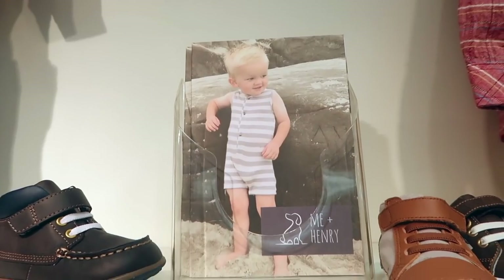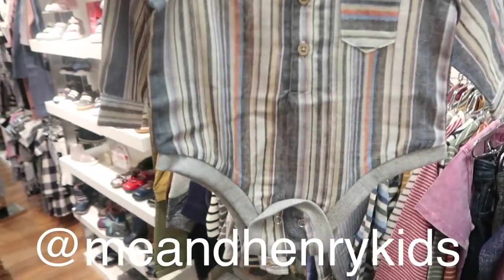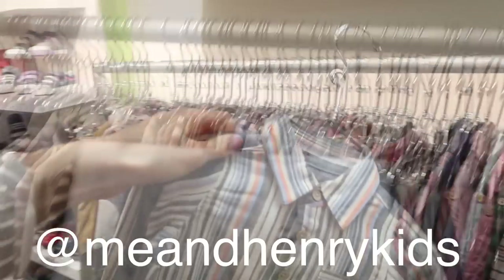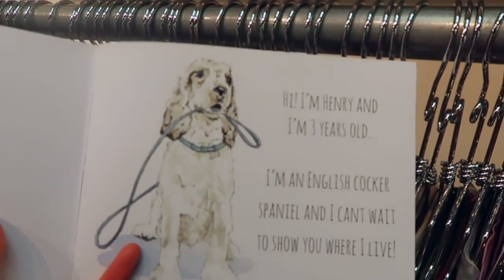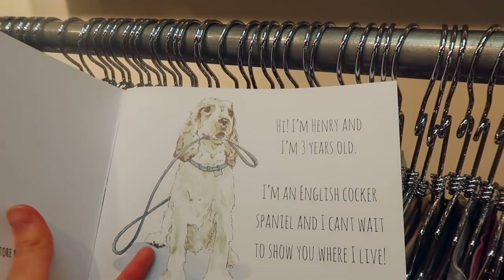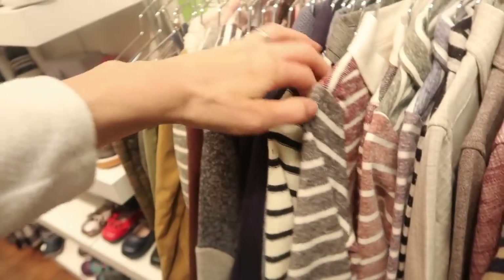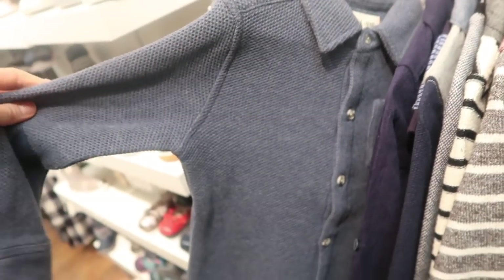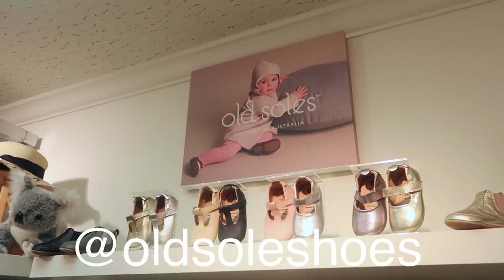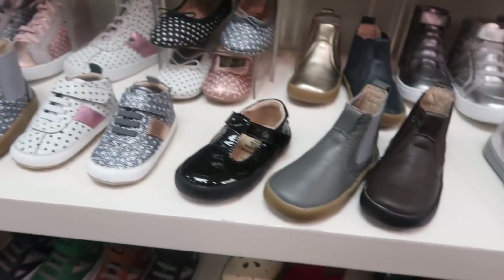This is called Me and Henry — it's a really growing popular boys clothing brand. Look at this onesie — oh my goodness, that's adorable. It's called Me and Henry and it comes with a storybook about an English Cocker Spaniel called Henry. Any retailer that buys this gets some of these books, and there's a new book for every season. I have a little girl, but if I had a boy I would be buying a lot of this right now. Look at that sweater — so cute. It's a shoe brand called Old Souls. I love the name — all different sizes too.